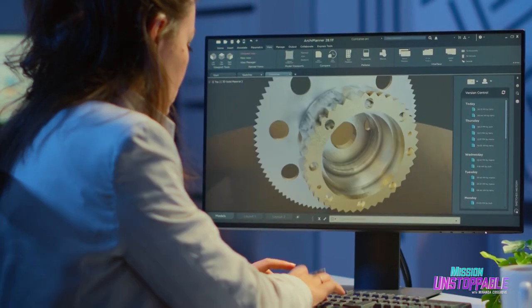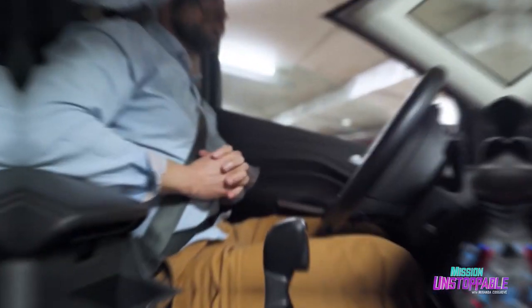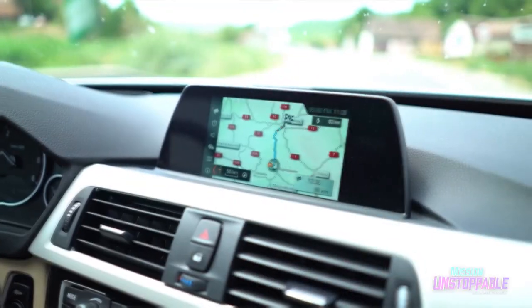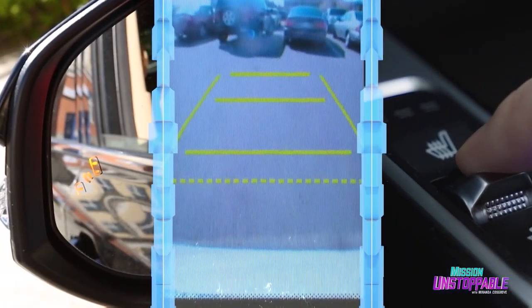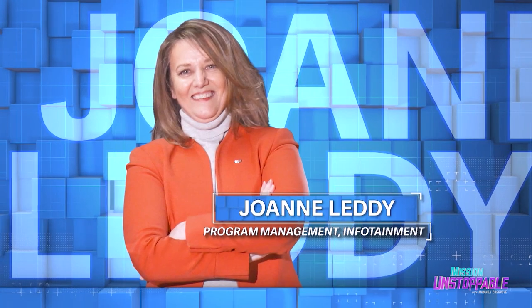Since the birth of the car more than 130 years ago, mechanical engineers have been driving automotive technology into the 21st century. And these days, we have self-driving vehicles with computers, GPS, and plenty of gadgets at our fingertips. Over the last three decades, Joanne Letty has been behind the wheel for many of these awesome advancements.